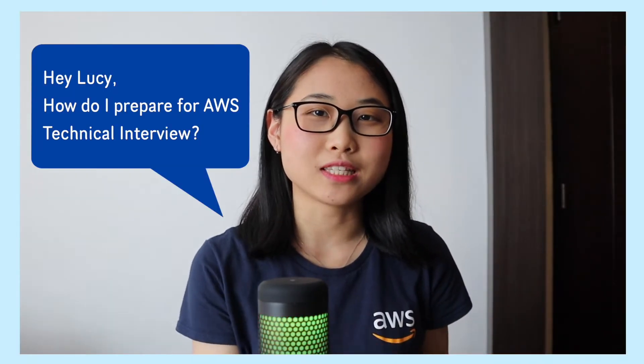Alright, so one question I get asked all the time is: I have an AWS interview coming up. What type of questions do they ask and how should I prepare? Now, you've done the hard part of getting your resume noticed by the recruiter, but how do you then ace the interviews and land the job?